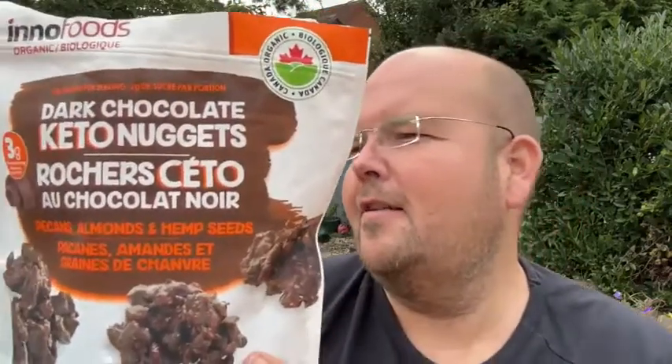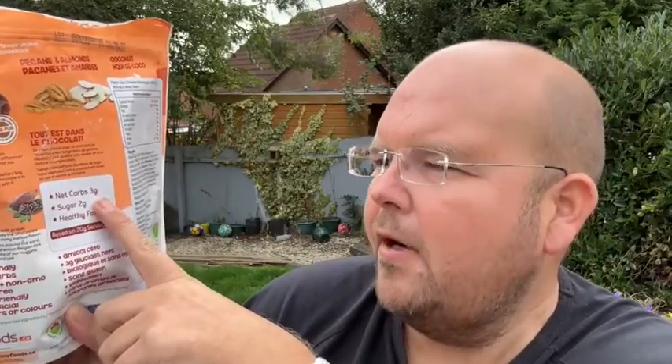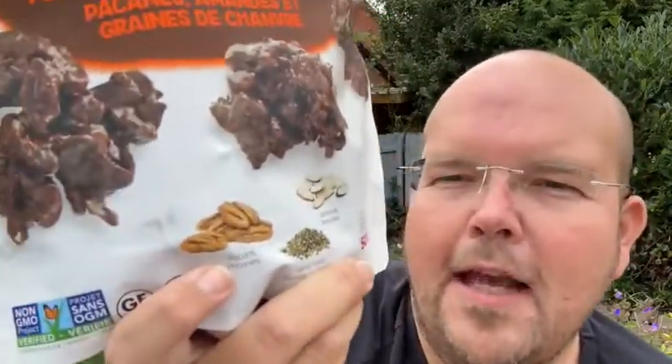Before we do the taste test, let me give you the nutritional information. It's a mix of pecans, almonds, and hemp seeds in dark chocolate, so it's nice and strong tasting. There are two grams of sugar and three net carbs per 20-gram serving, and around 100 calories per 20-gram serving. It's not super low in calories, but it's nutritious — sprinkle it on natural plain yogurt and it'll taste like chocolate granola.